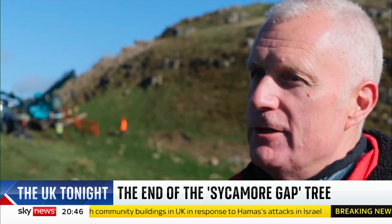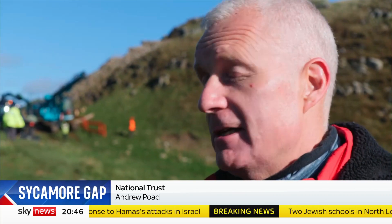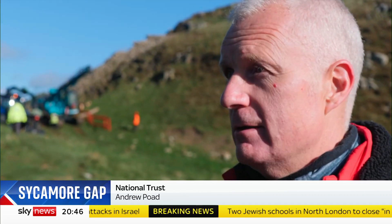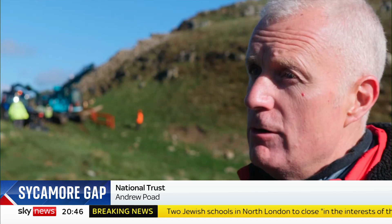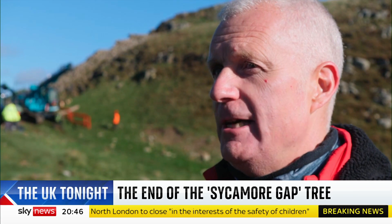The original tree's been felled, but the stump's still alive. Ironically, what we've done here is extended the life of the tree, because we're fairly confident it will regrow if we can protect it from grazing animals. So yeah, today's a new beginning.